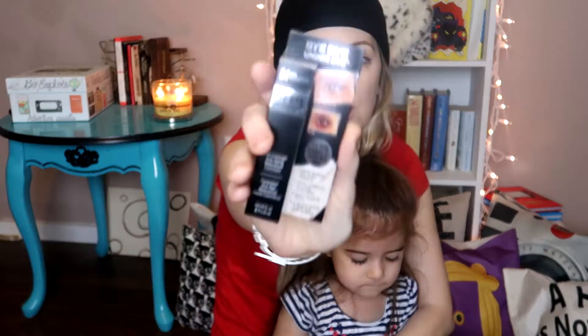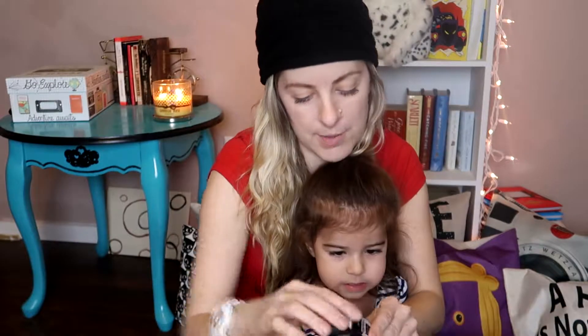All right, what's the next one? This is the It Cosmetics Bye Bye Under Eye Full Coverage Anti-Aging Waterproof Concealer. I love It Cosmetics and I'm a big fan of concealer — that's pretty much the only 100% makeup staple in my collection. So I am looking forward to this.